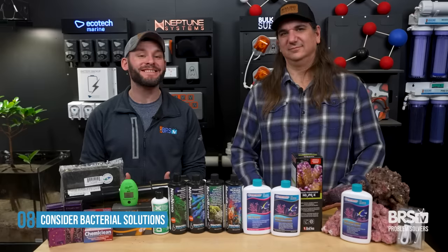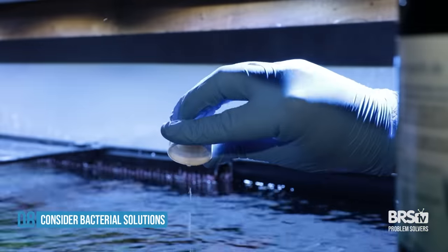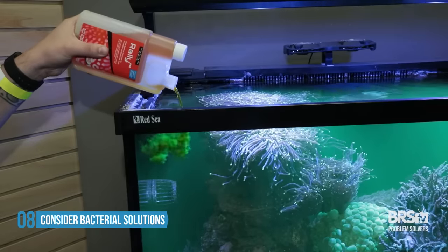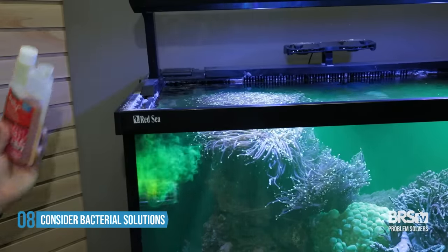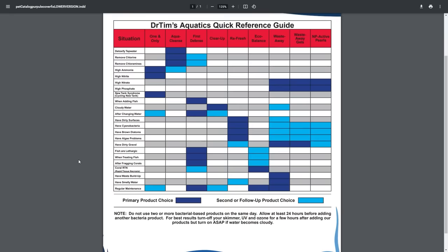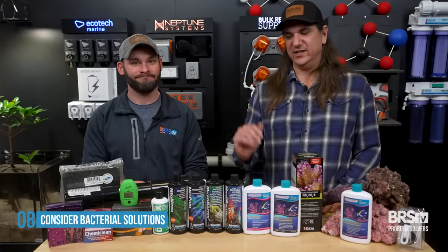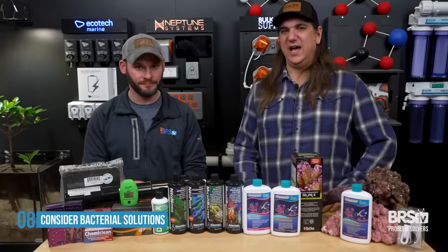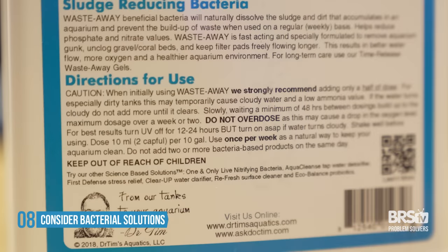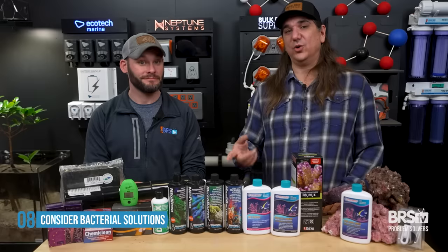Number eight, if you still haven't solved that ugly nasty brown stage, it's time to try bacterial solutions. Used consistently, these could probably work — but if you're trying to pour it in the tank one time and see everything disappear, you might end up disappointed. Using things like Microbacter Clean on a regular basis or Waste Away could eventually eradicate that problem over time. On Dr. Tim's website, there's a little card that says here's your problem, here's the solution. You're not going to see instantaneous results, but you are going to find the end of the rainbow.